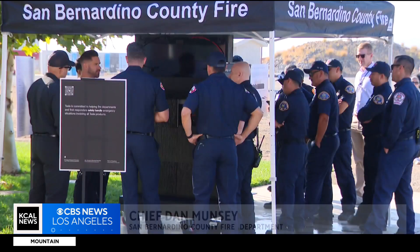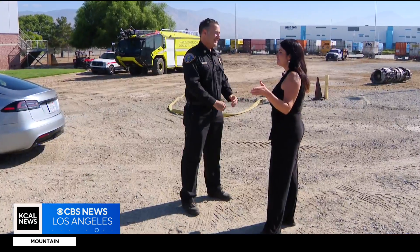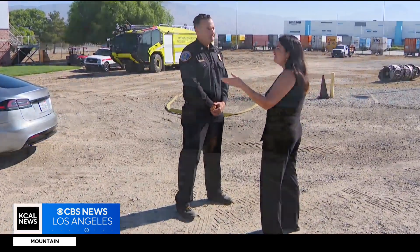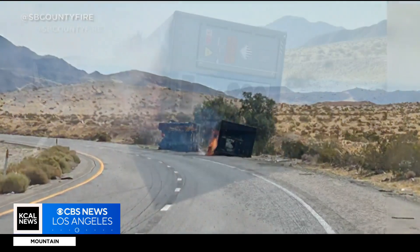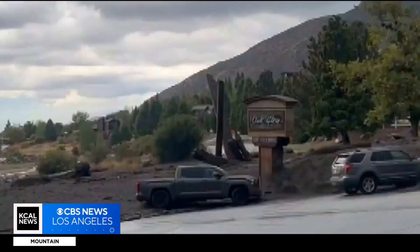How do you train the firefighters for tomorrow? If you're just focusing on training for past events, you're not going to be very forward thinking as a fire agency. The event was hosted by the San Bernardino County Fire Department and Chief Dan Muncie, who shut down the 15 freeway for 40 hours last summer when a storage pack caught fire. But he says fires aren't the only concern.